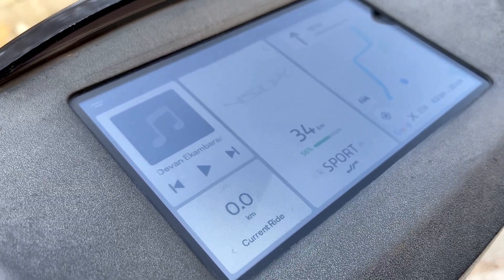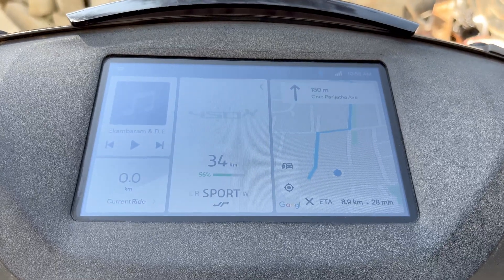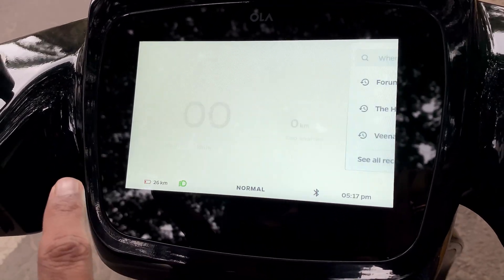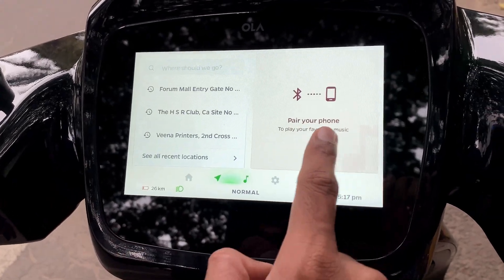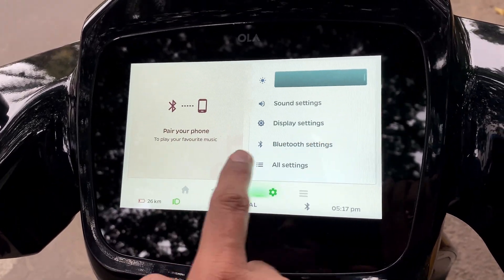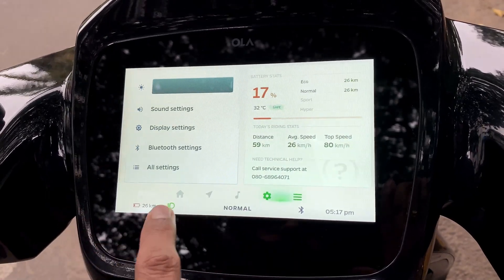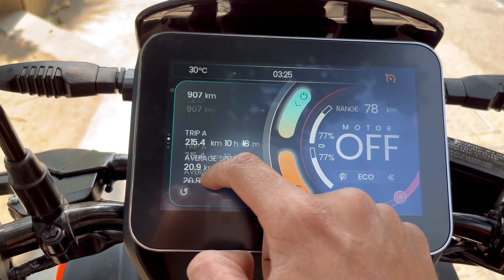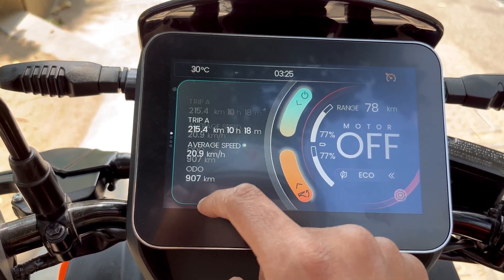Every feature remains the same except the way the design is made on the software. Starting with Aether, with a single glance you can find all the information you need for a ride. In comparison for Ola, you have 3–4 windows across the dashboard that you have to swipe through to get information. For Vida, there are no multiple windows — just a single window upon which you get all the information you need for the ride.